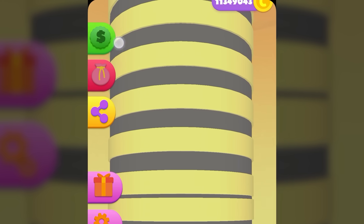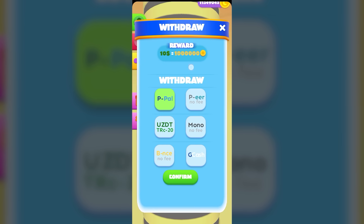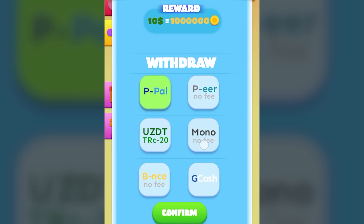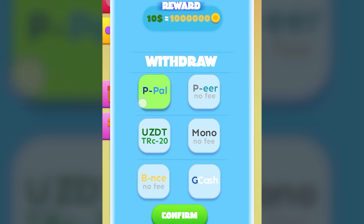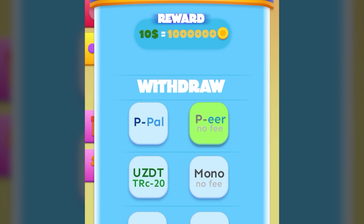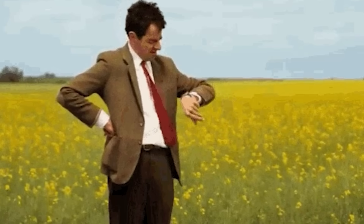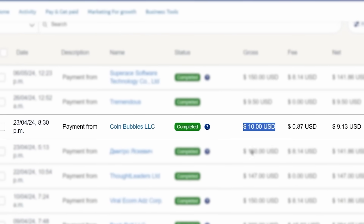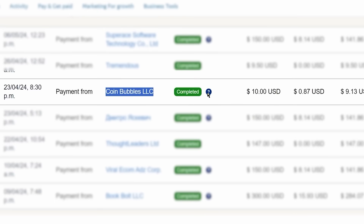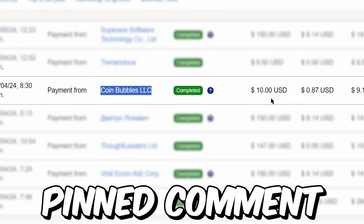Now to withdraw my earnings, I just need to click on the green dollar sign. I will be withdrawing $10 today. You can withdraw using PayPal, Payeer, or other different payment methods available here. I am going with PayPal — I just need to enter my PayPal details and click confirm, and I will be credited to my PayPal within 2 to 3 business days. I have received $10 from CoinBubbles, so this is one of the legit apps to make money online by playing games. I will leave a link to CoinBubbles along with my bonus code in the description and the pinned comment.